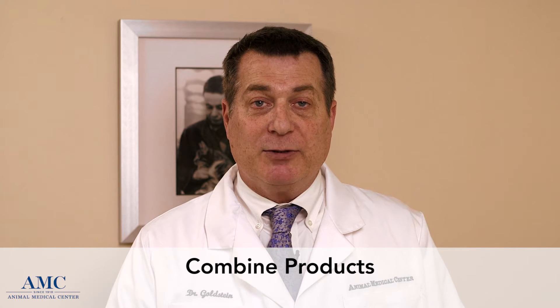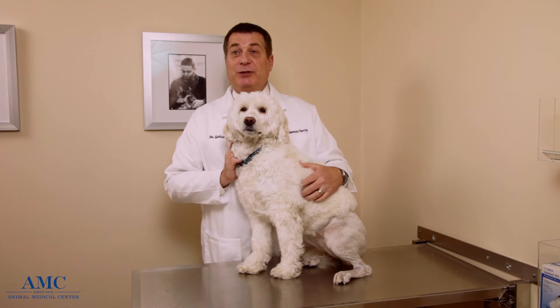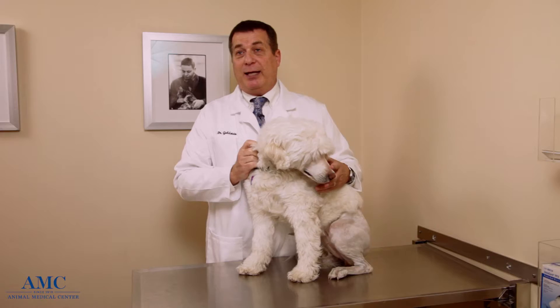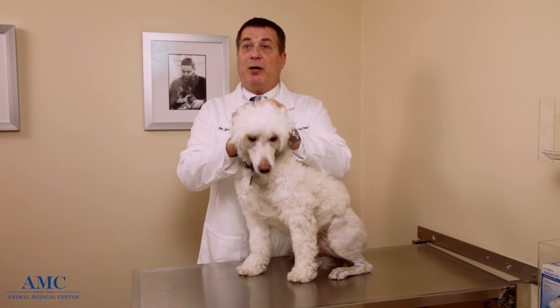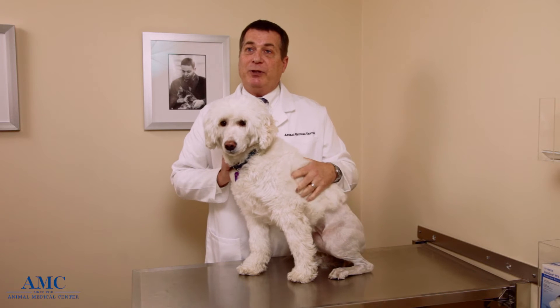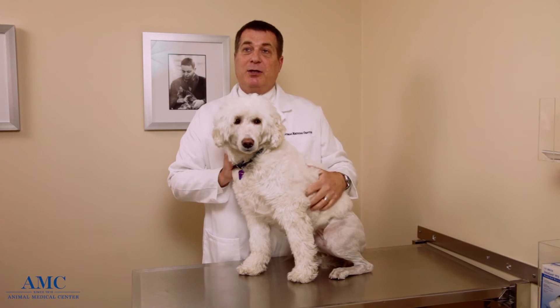In heavy Lyme-endemic areas, I personally recommend combining different products to get maximum protection. Prevention of Lyme disease in people and in dogs starts with the tick — we need to make sure that no tick is going to be on us or on our pets for at least 24 hours, since it takes 24 hours to transmit Lyme. If we were to remove every tick every day from ourselves and our pets, no one would get Lyme. However, the nymph stage of the tick that infects most people is almost microscopic and really hard to see.